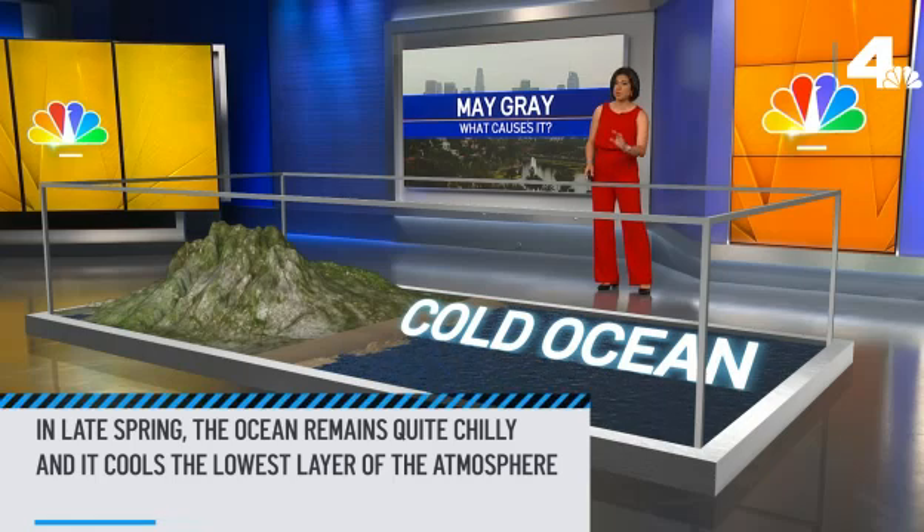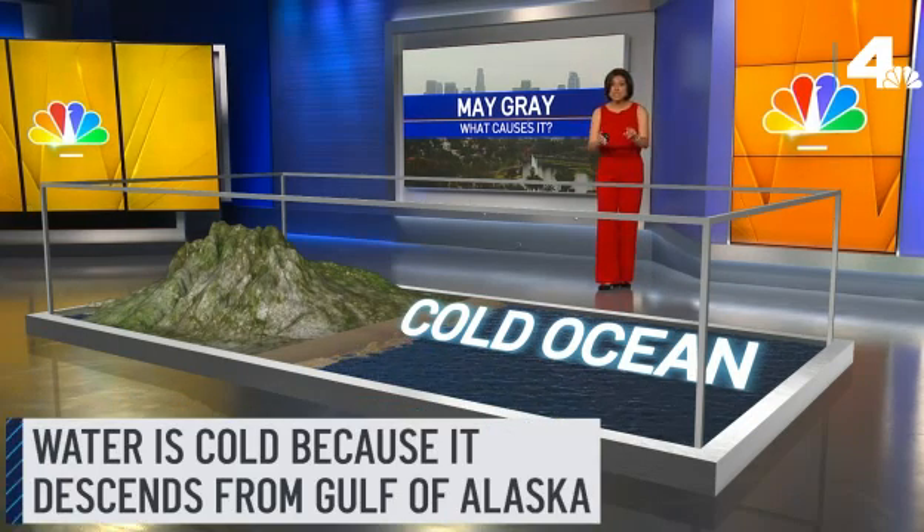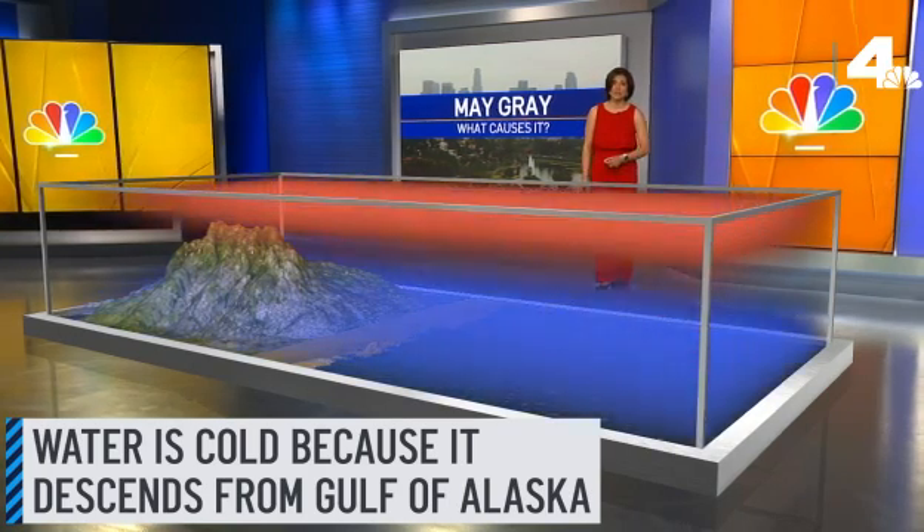In late spring, the ocean remains quite chilly, and it cools the lowest layer of the atmosphere. The reason the water is so cold is because it descends from the Gulf of Alaska and travels down the coast along the California Current.